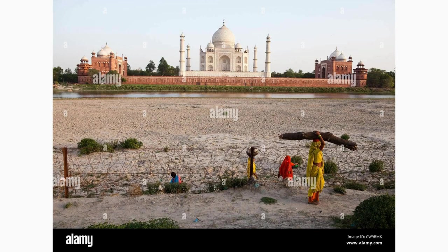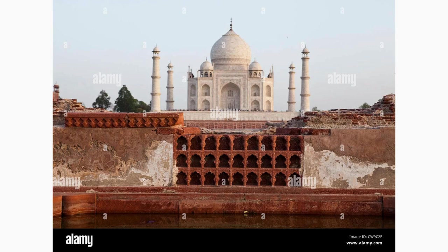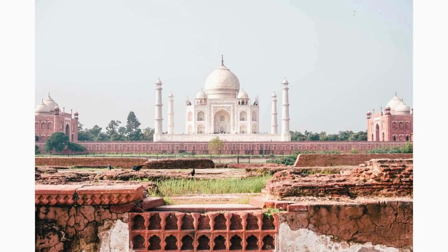Experience the enchantment of the Moonlight Garden, located at the rear of the Taj Mahal complex. Designed to provide a serene retreat away from the daytime crowds, this garden earned its name from the ethereal beauty it holds under the moonlight. The lush greenery and aromatic flowers create a romantic ambiance, ideal for an evening stroll.